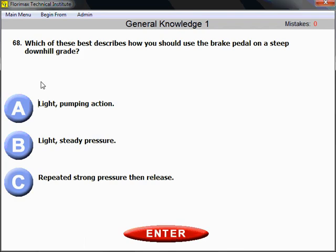Question number 68: Which of these best describes how you should use the brake pedal on a steep downhill grade? Please remember this — on a downhill grade, use light, steady pressure. Not pumping, which is for emergencies, and not repeated strong pressure then release. On regular driving on a steep downhill grade, you use the brake pedal with light, steady pressure.